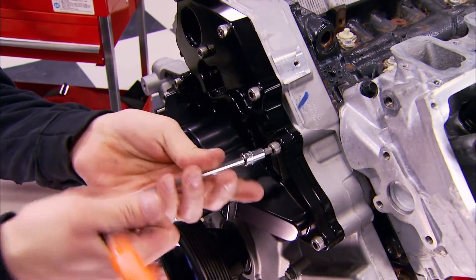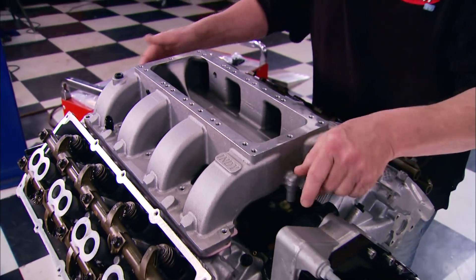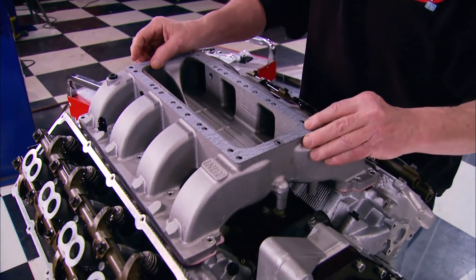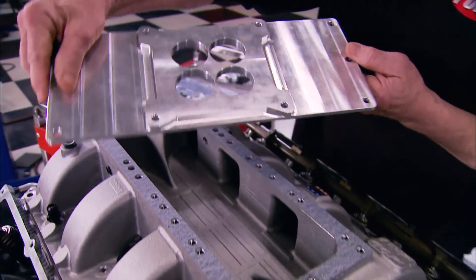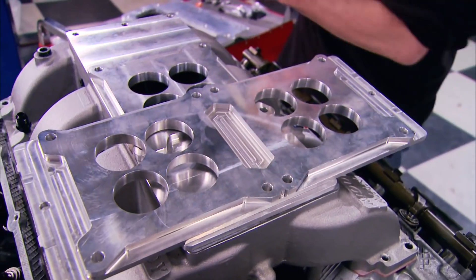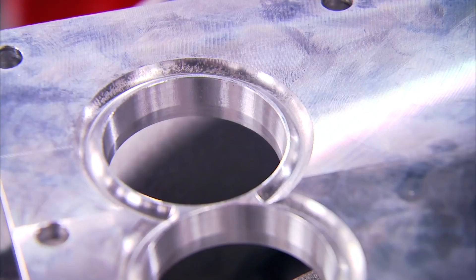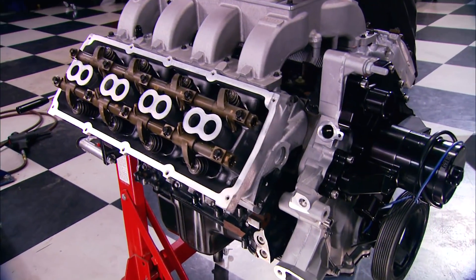We're going to streamline the Hemi's induction system with a Fitech throttle body setup we've been wanting to try, but we had to have a compatible intake manifold — like this Mod Man we got from Indy Cylinder Heads. The bottom runner is pre-drilled to accept four different top plates including this single four-barrel that we're going to be using. There's also a double four and even a six-pack, plus if you need it, a supercharger option. All the top plates are machined with tapered air-shear exits to promote fuel atomization.